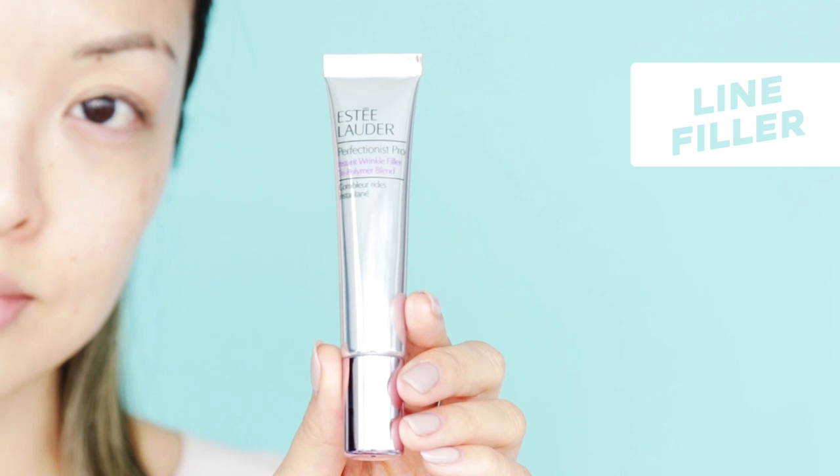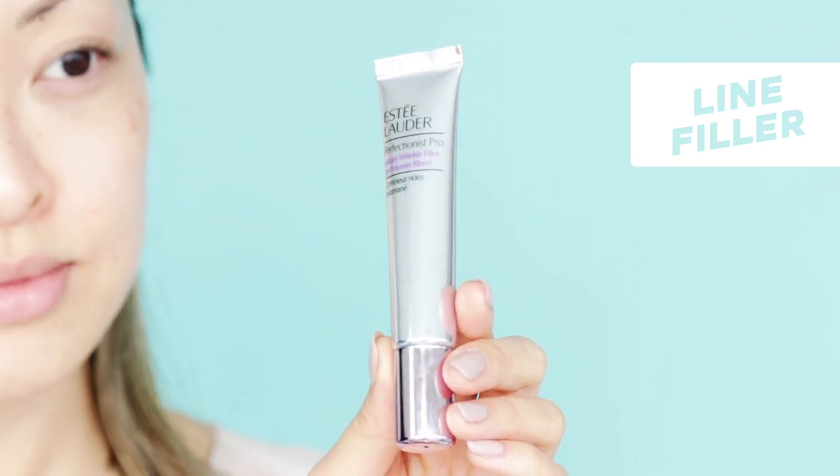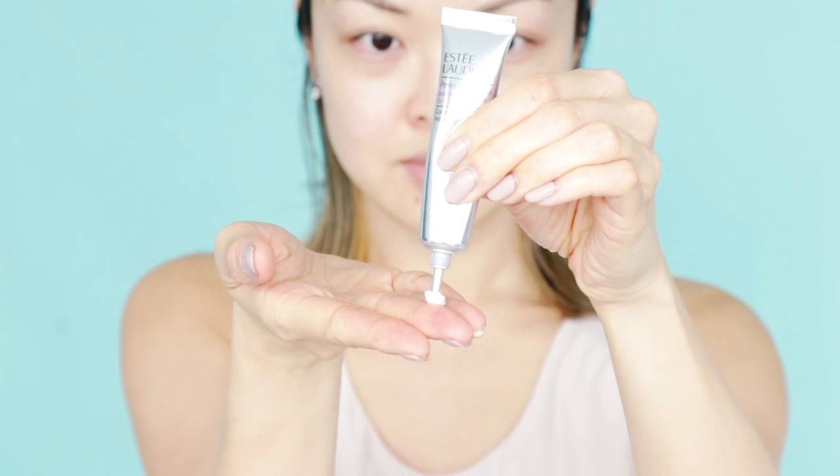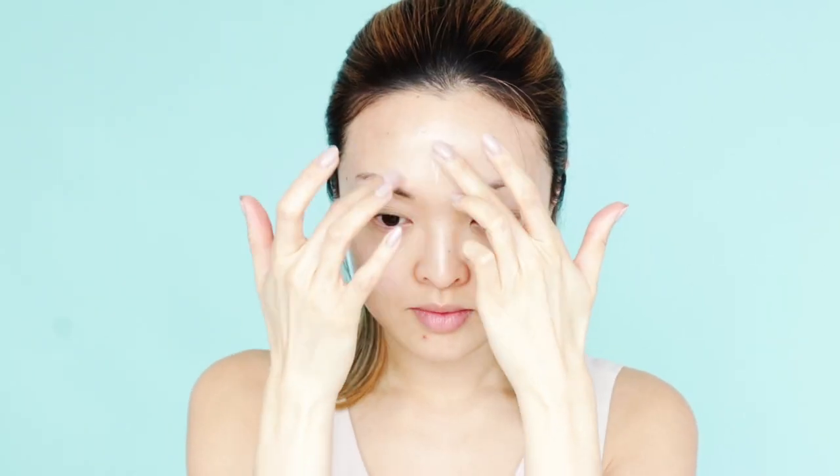Okay guys, this is my big trick when it comes to glass skin — using a filler. Here I'm using the Estee Lauder Perfectionist Pro Anti-Wrinkle Filler to help fill in any forehead and laugh lines. A little goes a long way and the consistency is thick, so it really helps fill in those areas, making your skin look super smooth.